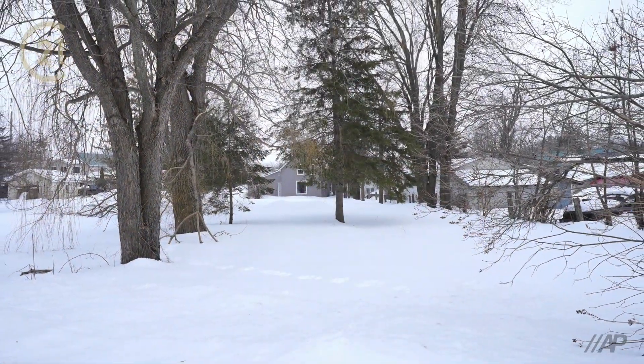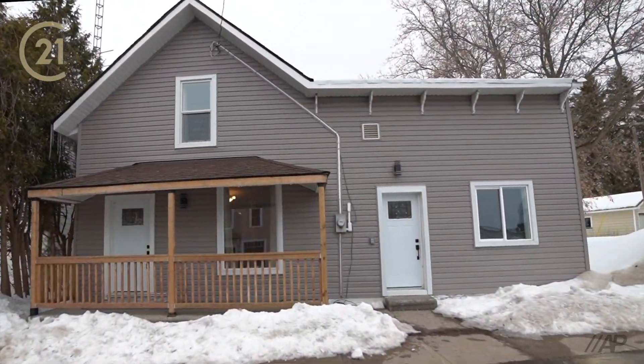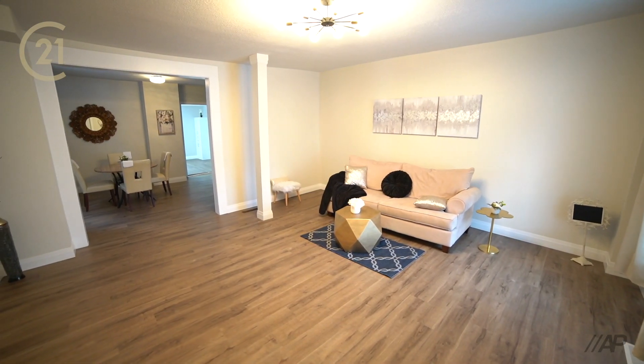When rustic charm meets the new modern, you find a unique property that creates a mystic feeling of home sweet home.